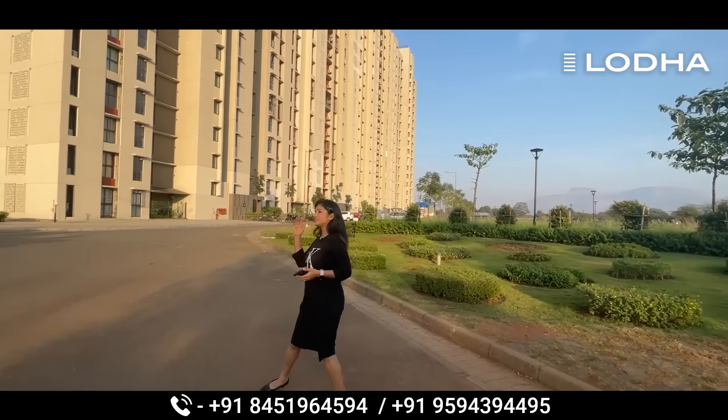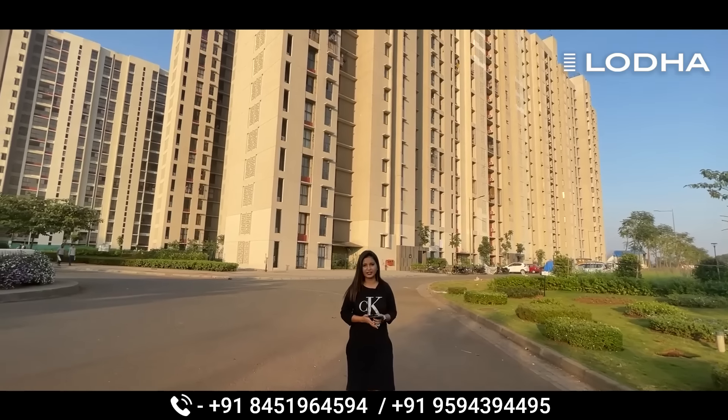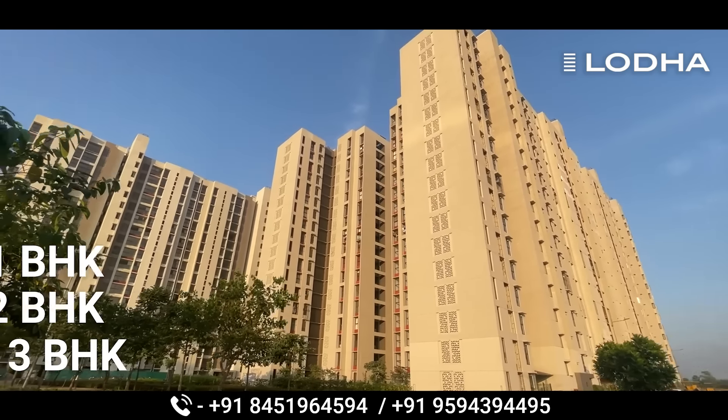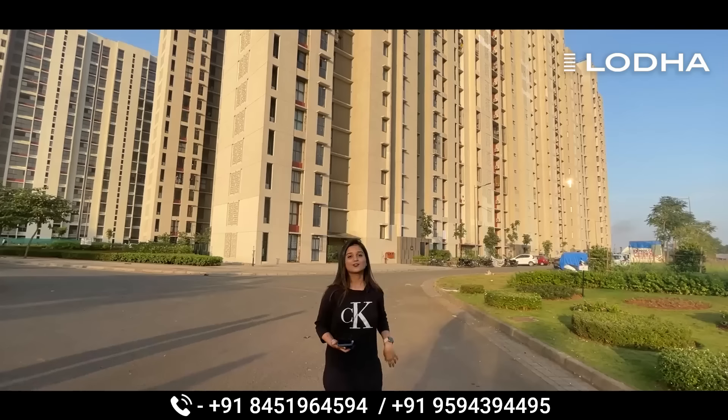Now let's go to the actual building. As you can see behind me, this is the whole 18-storey building. Here you have 1 BHK, 2 BHK, and 3 BHK flats — all ready to move in and available.